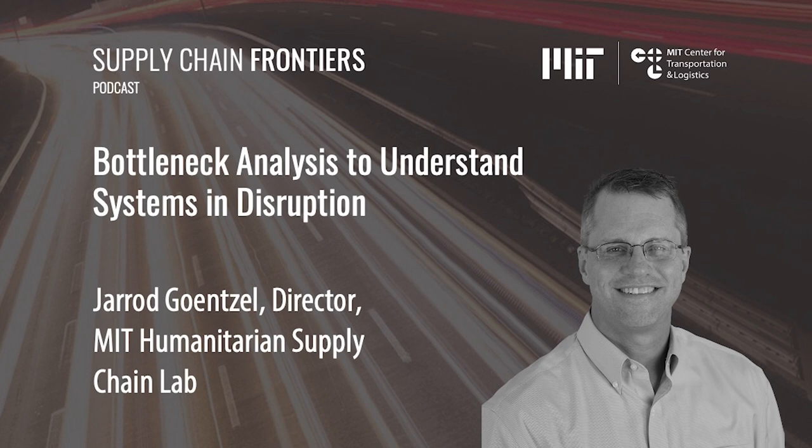Thank you so much, Jared. It's been really great hearing from you today and best of luck in your work. Thank you for listening. I hope you've enjoyed this edition of MIT Supply Chain Frontiers. My name is Arthur Grau, Communications Officer for the Center, and I invite you to visit us anytime at ctl.mit.edu or search for MIT Supply Chain Frontiers on your favorite listening platform. Until next time.